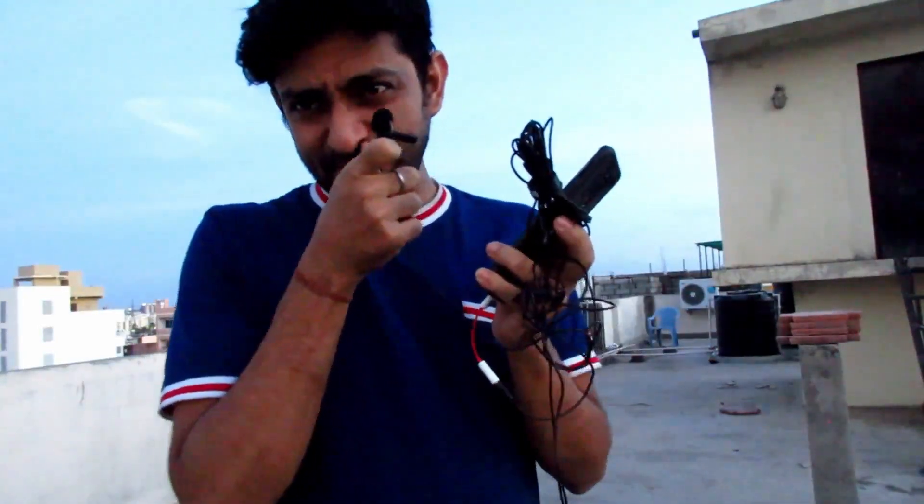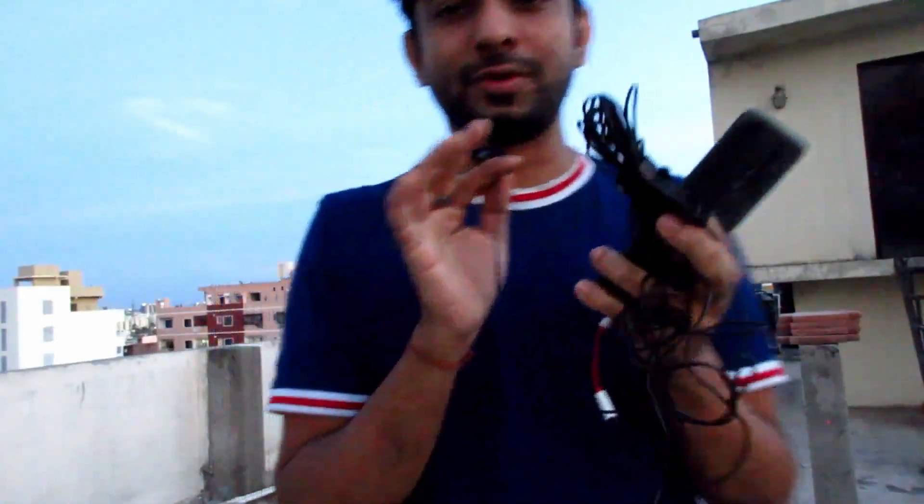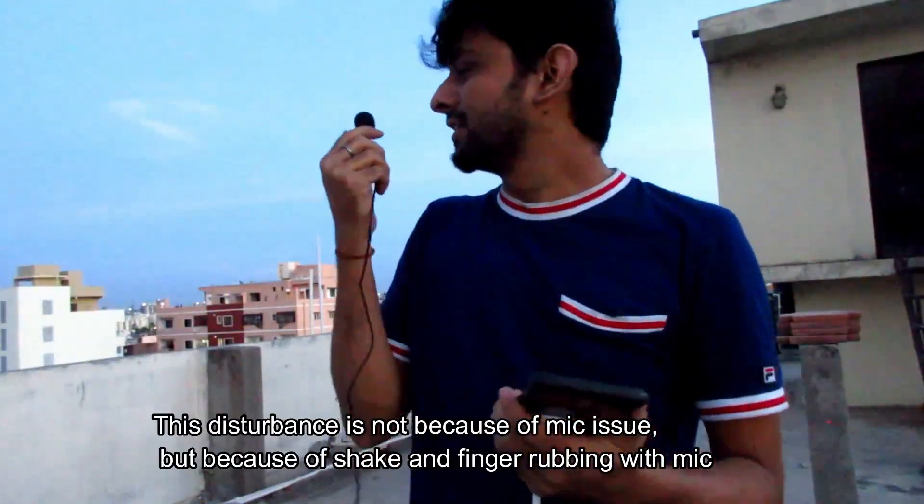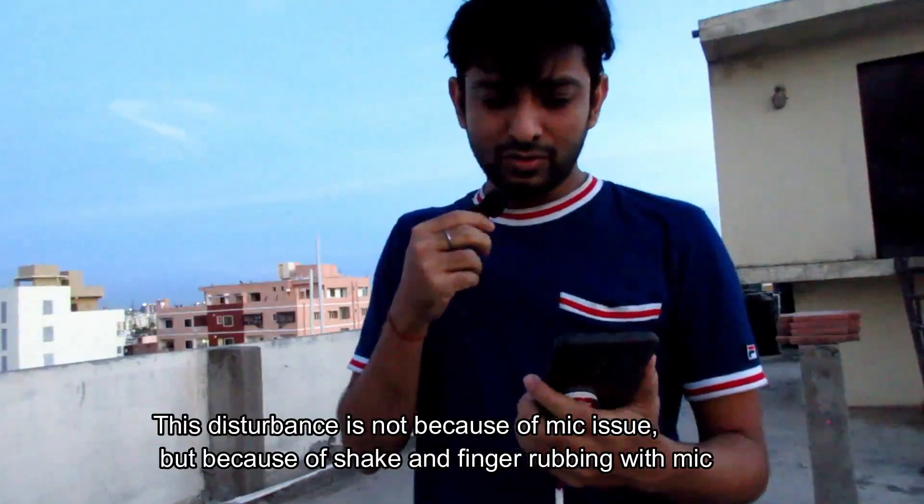Now we switch to the regular generic Amazon mic, which comes for less than 200 rupees. With this generic mic, you can see the cable length — it is not too long, hardly 300 cm. It is convenient; you can record with a cell phone easily. So you can judge better how this mic is recording.